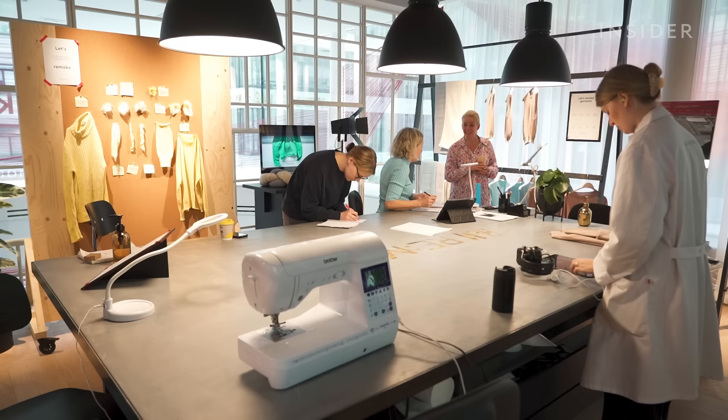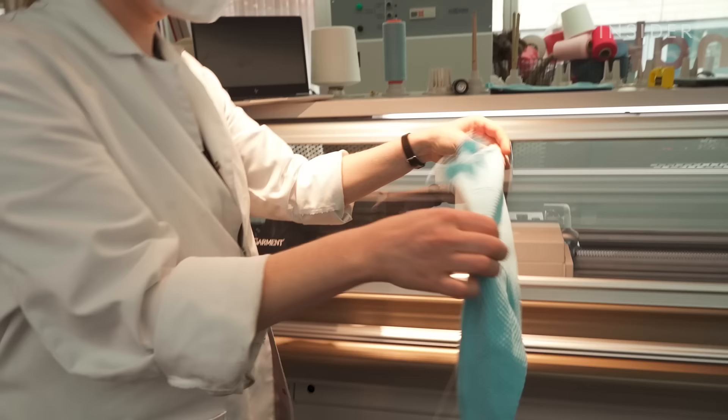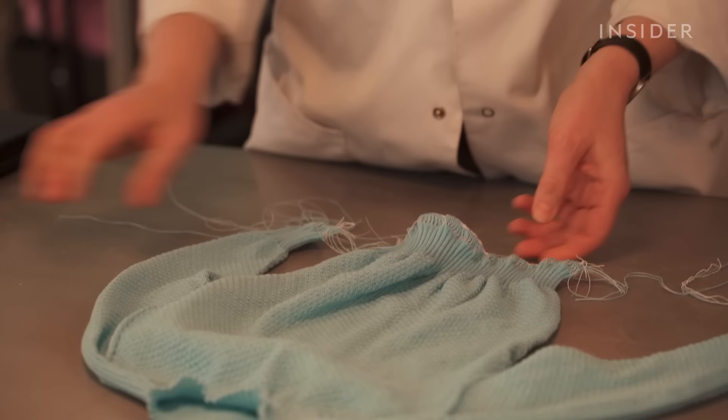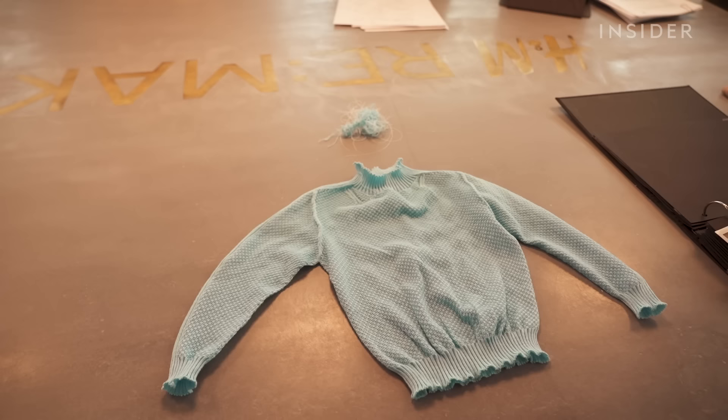H&M calls it the Loop. Here, shoppers pay only $18 to see the recycling process in action. That's about the price of a new pair of the brand's sweatpants. That's how it comes out, and then this is the only part that has to be removed. Virginia, the technician, trims the extra yarn and the garment is ready to go.